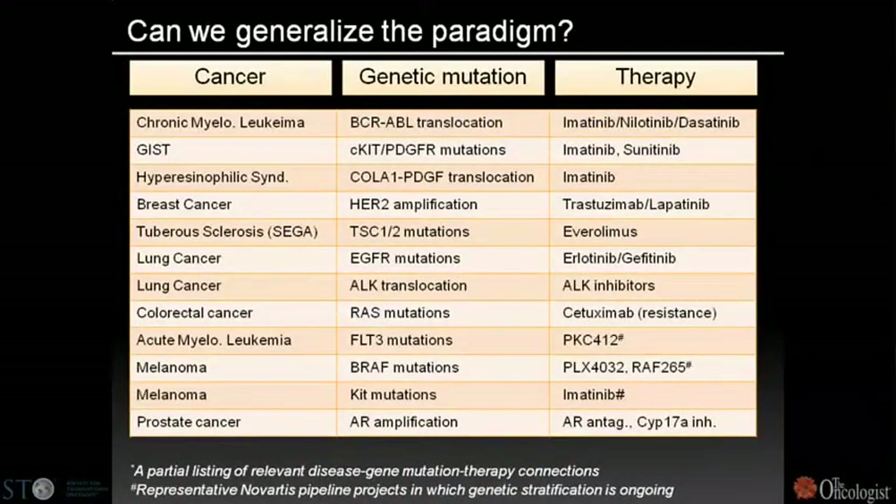I've created a list of diseases in which there is a known genetic driver mutation and a therapy currently approved or in clinical trials. This spans the gamut from hematologic malignancies to rare pediatric tumors, to lung cancer and melanoma — inherently refractory diseases. This paradigm is far from an isolated example confined to CML and will hopefully continue to grow in prevalence.